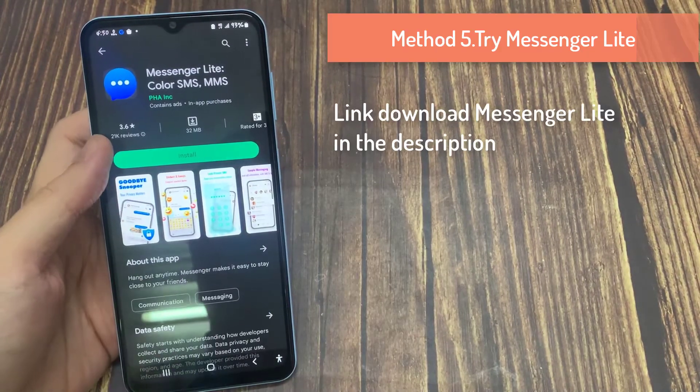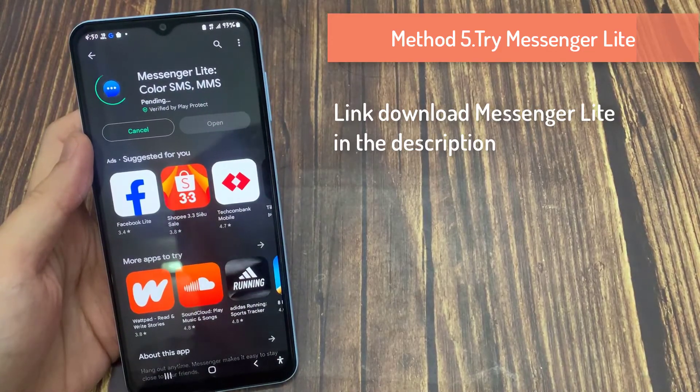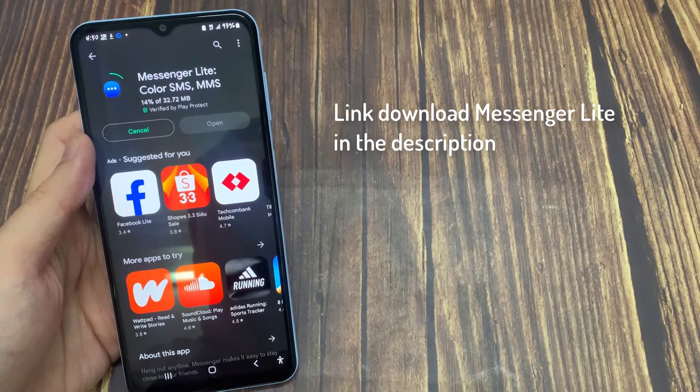Method 5: Try Messenger Lite. This suggestion is aimed at Android users with mid-range or low-end CPUs. Facebook has developed a separate Messenger app for these devices. While Messenger Lite is slim on features, it gets the job done and feels faster than the main Messenger app. Download Messenger Lite from the link below and enjoy a flawless messaging experience.